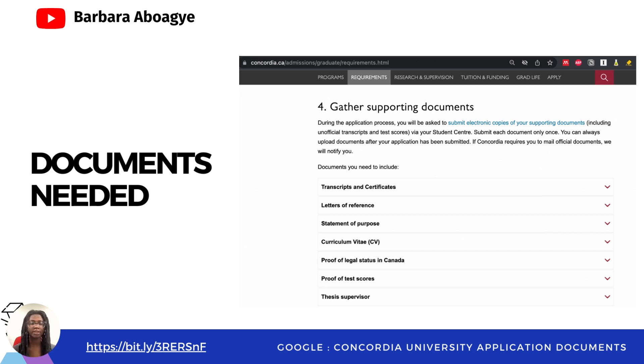What I did was visit Concordia University's website. To do so, you just go to Google and type 'Concordia University application documents.' If you are interested in another university — maybe McGill University — you just change the name accordingly. If you are interested in British Columbia, you change the name to fit what you're looking for. Most of the time this should be among the very first links you get. Always visit the official website of the university.